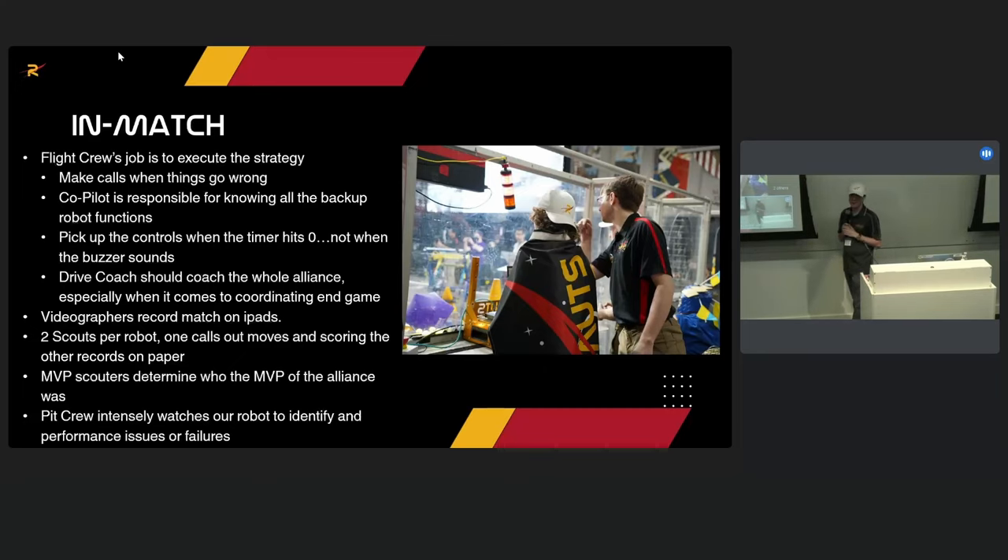On keeping the robot on after a match: you need to be tactful and professional about it. The pit crew stands at the edge of the pit, the flight crew stands right outside, the drive coach talks through the basics, drivers give input, and we discuss the plan of action — whether to get on the practice field or handle things in the pit. Then the flight crew goes to their debrief and we take care of the robot.